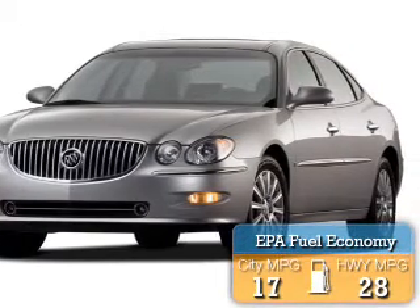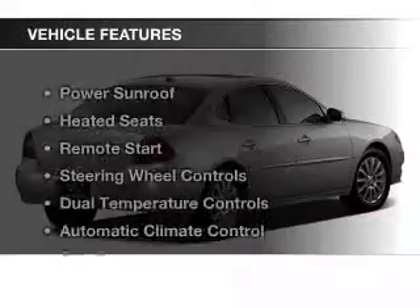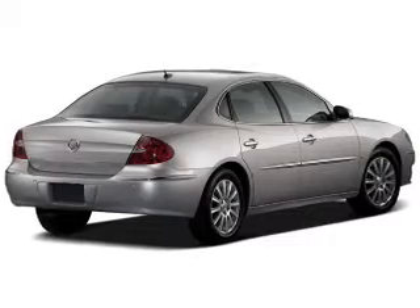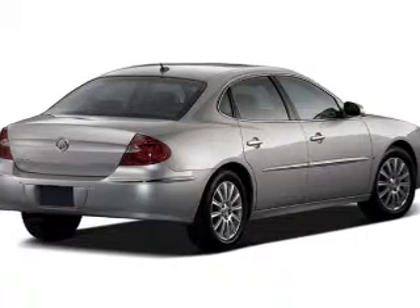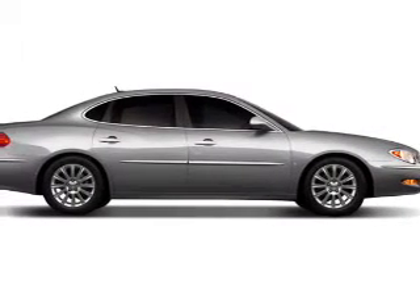Great fuel efficiency saves you money by requiring fewer trips to the gas station. The features include a power sunroof, heated seats, remote start, steering wheel controls, dual temperature controls, automatic climate control, a trip computer, child restraint seats, air conditioning, and power windows.